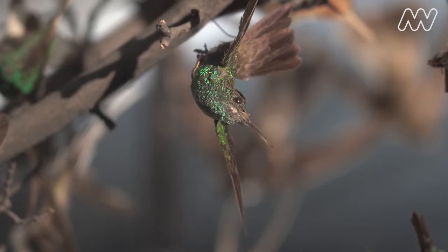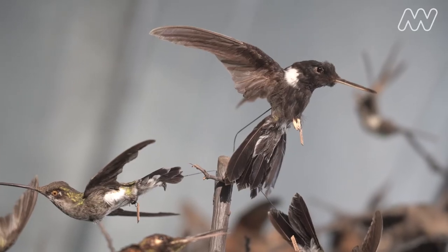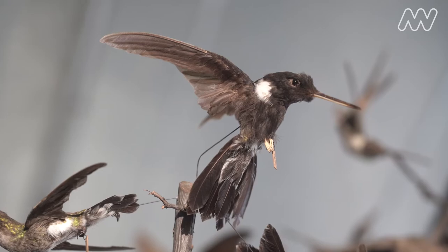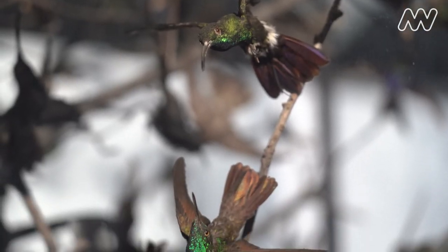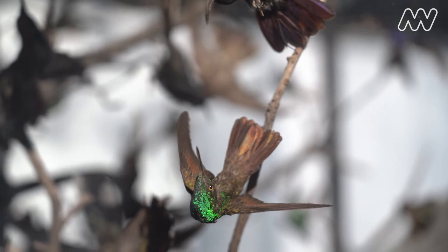Hummingbirds are like these little amazing balls of energy that are just constantly zipping back and forth, and some of them even have these spectacular dives where they'll go way up in the sky and then just drop down and make this little buzzing noise — and that's how you know that they're there, because you don't see them, they move so fast.